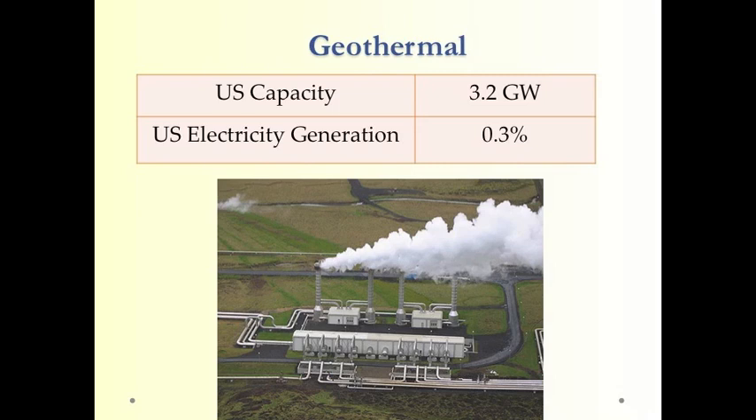Geothermal is another renewable energy resource. Basically, you pull steam or hot water from underground and use it to produce steam. The heat comes from geothermal heating under the ground — basically magma close to the surface — and that steam is used to run steam turbines, similar to a coal-fired power plant.